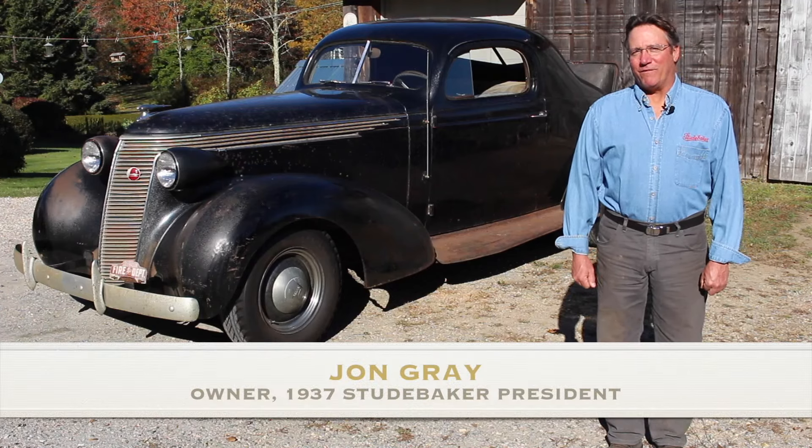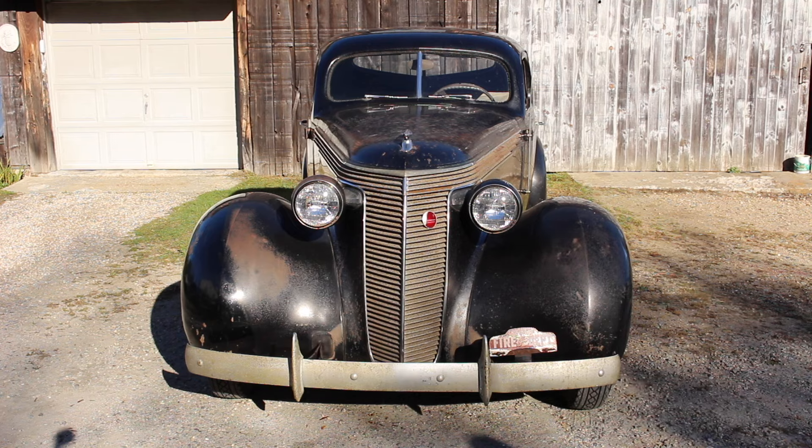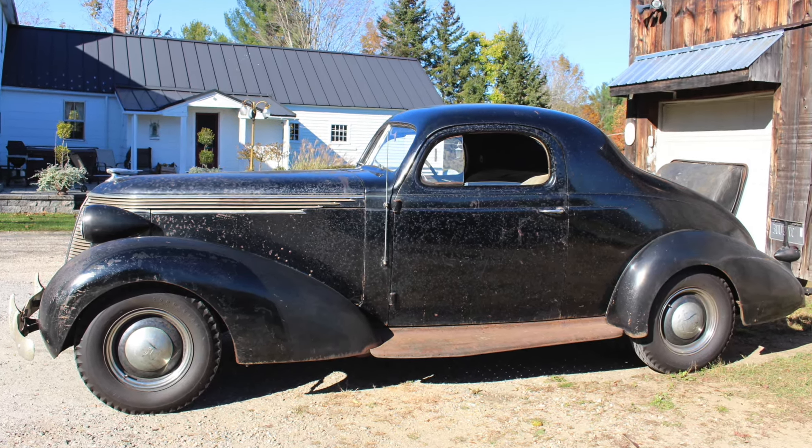It's just a car we found in the barn. Hadn't been run in 28 years. The couple that had it was married in it and then they parked it not soon after. The car was in their family for about 45 years.